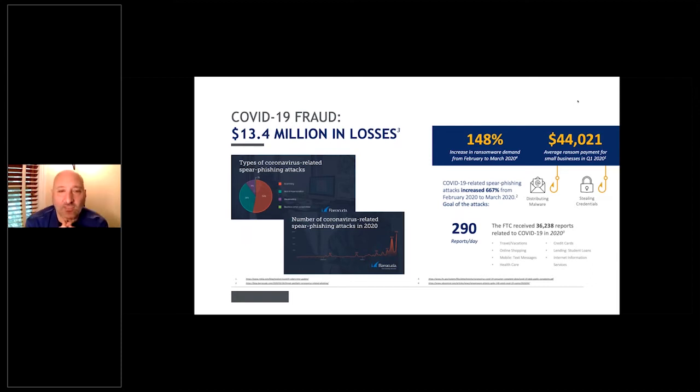This year alone, COVID-19 fraud has cost over $13 million — consumer-based, from coronavirus phishing attacks. They send emails about COVID deaths, WHO studies, and Trump statements, and because people are scared, they click. In return, criminals steal passwords, take control of machines, and plant key loggers. There's been a 148% increase in ransomware demands from February to March alone, and related spear phishing attacks grew 667%. The FTC received over 36,000 reports related to COVID fraud.